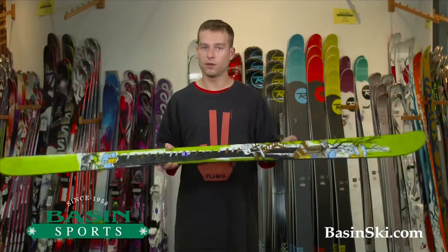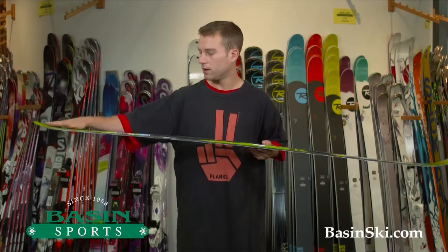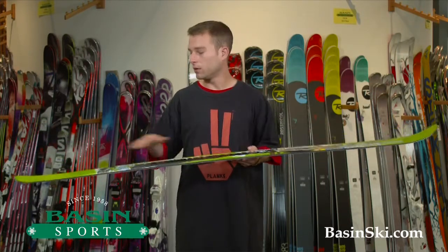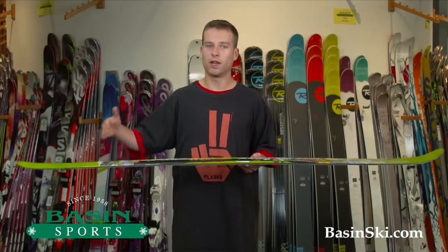Also, this ski is a directional ski, so you're going to have a flat tail. Early rise in the tip helps you get up and over the snow, while the flat tail helps you through the turn and engaging out of the turn.